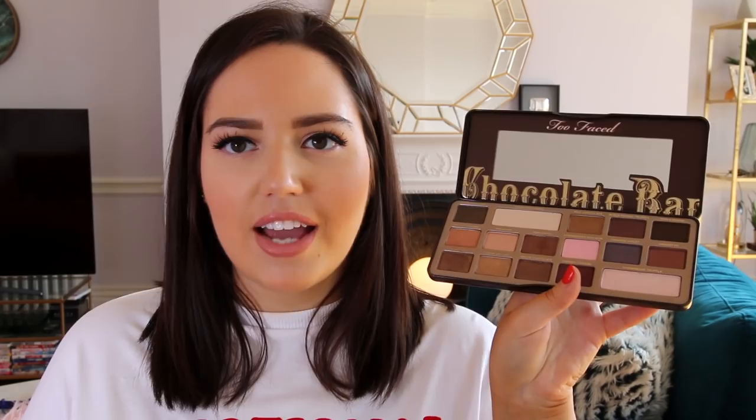The last makeup item I've been loving is the Too Faced Chocolate Bar palette, which has kind of replaced my love for the Naked palette. It's got loads of chocolatey shades. I do wish the highlighter shades were smaller and they had more colours, since I don't wear the highlighter shades at all, but I love the shade Crème Brûlée — a really pretty muted gold — and Marzipan as well. If I went on holiday, this would be the palette I'd take.